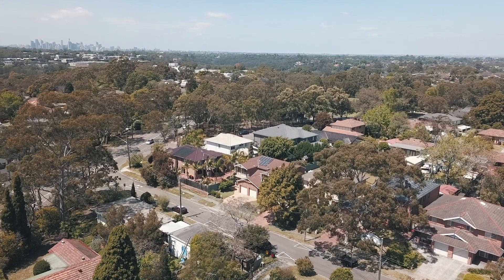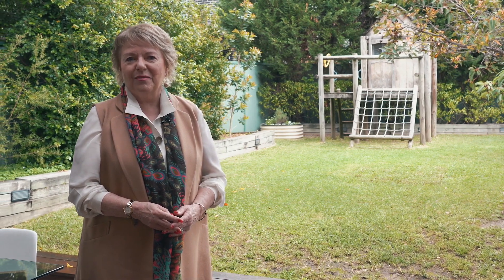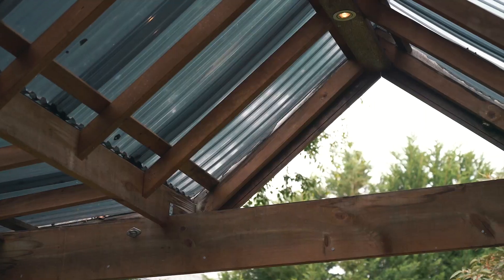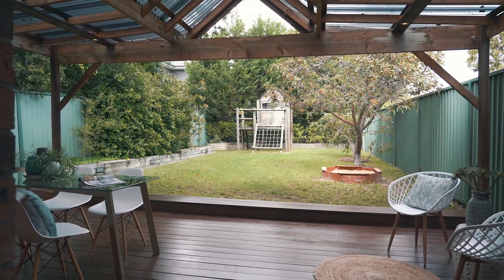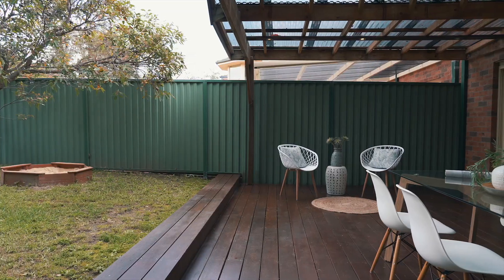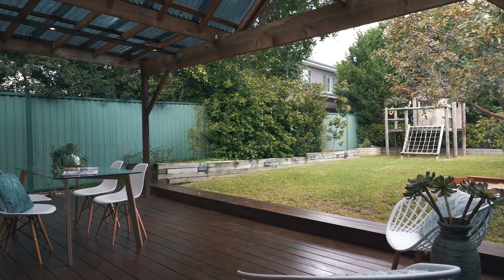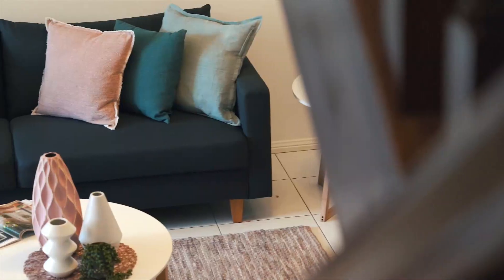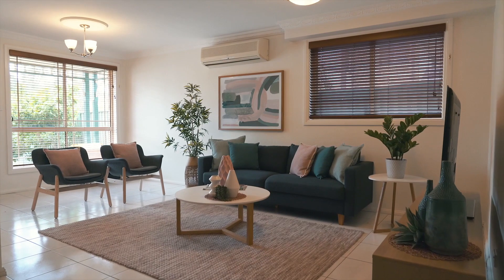Living in a duplex in suburbia, you sometimes don't have the luxury of land space — but there are no sacrifices here at 2 Warwick Street, North Ryde. Buyers will be amazed at the sheer size of this very private and expansive grassed backyard. Enjoy all of this from the stunning covered entertaining deck, offering relaxing lounge space as well as al fresco dining, perfect for the coming summer months.